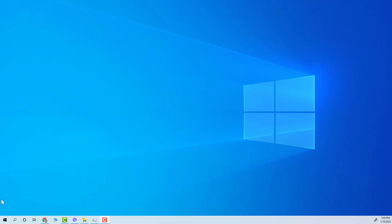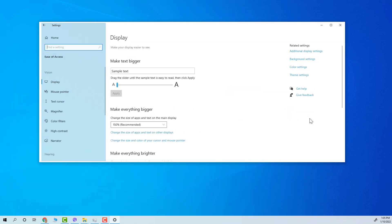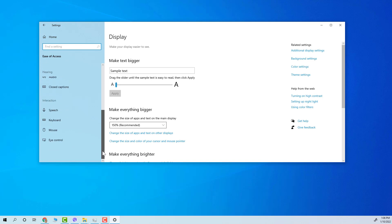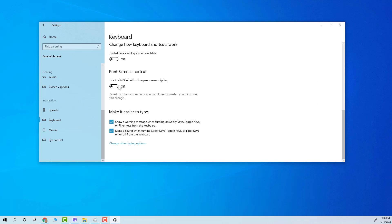That got me curious — could I have been using the print screen button all along to open Windows Snipping Tool? As it turns out, the answer is yes. If you want to do that yourself, all you have to do is open up Windows Settings, click on Ease of Access, click on Keyboard, and then toggle on the option to use the print screen button to open screen snipping. That's it. Then your print screen button is going to open that up instead of you having to go to the menu options on your computer.